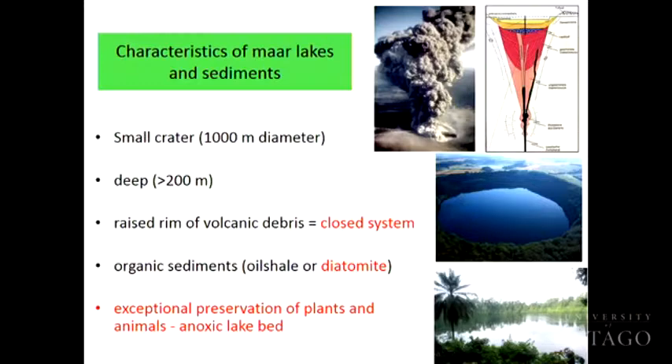Maar lakes are usually small — fairly small in diameter, about a kilometre across — and usually quite deep, about 200 metres or more. What actually happens at Foulden Maar is you've got basaltic magma — the same type that forms the organ pipes up on Mount Cargill — rising up through the ground, meeting water and producing a really violent explosion. What you end up with is a massive ice cream cone-shaped crater. The volcanic debris falls down around it forming a rim, so no rivers or creeks can flow in. The whole crater fills up with groundwater or rainwater, making it a completely closed system.